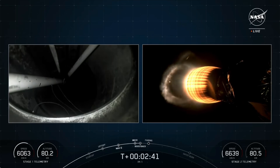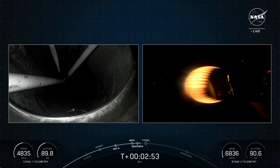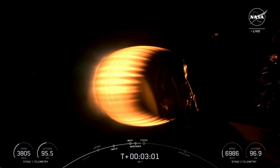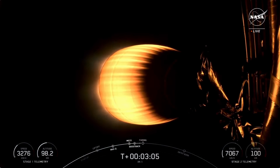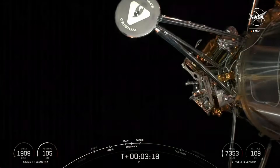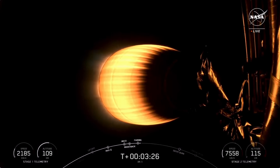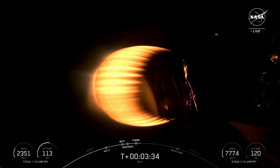We saw and heard those call-outs from MECO, stage separation, SES-1, and the boost back burn startup on the first stage. The first stage is currently performing its boost back burn, igniting a few engines to bring the trajectory towards the landing site. Coming up shortly will be fairing separation. Fairing separation confirmed. An excellent view of fairing separation and an amazing view of the IM-1 payload attached to Falcon 9's second stage. Fairing deployment has been confirmed. We will be attempting to retrieve these fairing halves once they fall back to Earth with our recovery vessel, Bob.